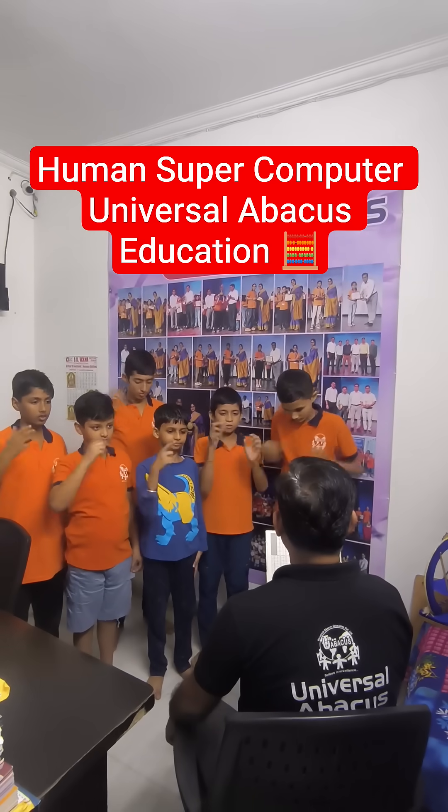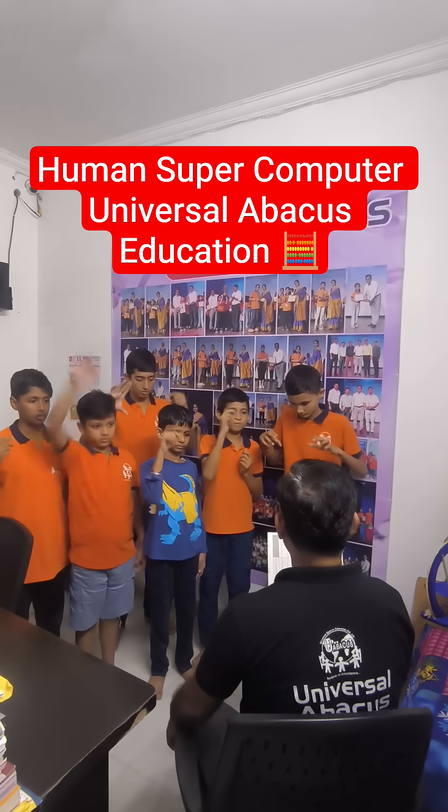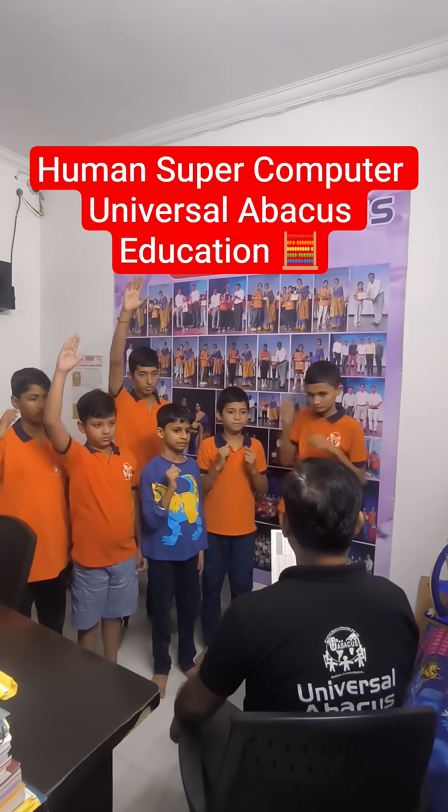Question number 4: 3838 minus 2121 plus 6666. Paras — 83. Well done.